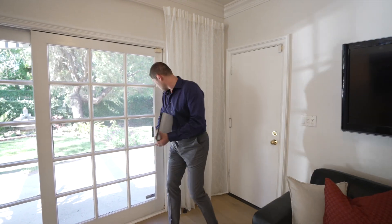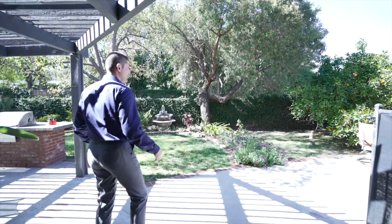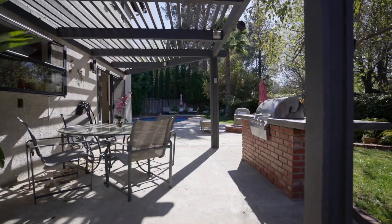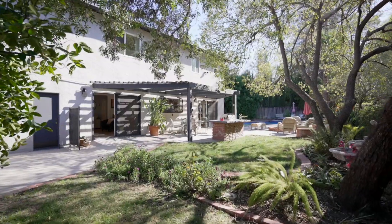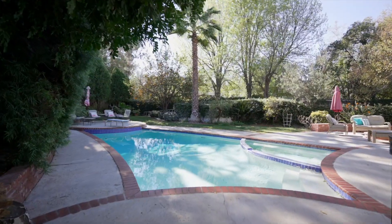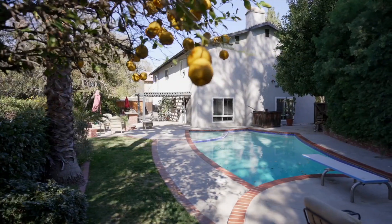I'll take you guys into the backyard, which you will love. Come on out. We have orange trees, a lot of grassy yard, barbecue, trellis, full privacy — and by the way, no neighbors behind this at all. Great size pool. The lot is almost 13,000 square feet, so you have a lot of room to roam around. A lot of storage on the left-hand side. Just a great, great property overall.